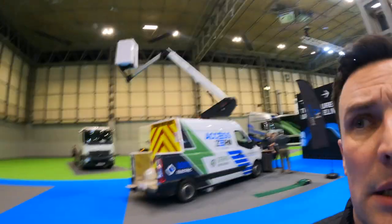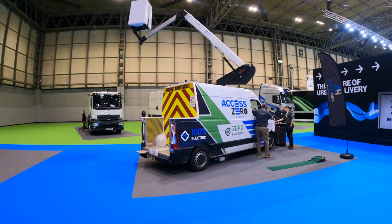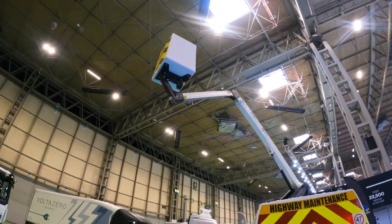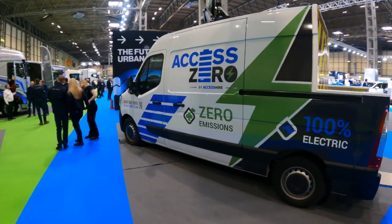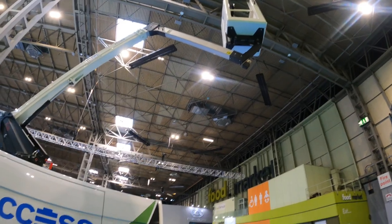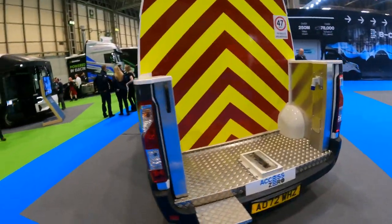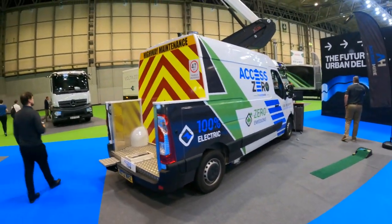One we don't normally see is the Axis Zero truck from Access Hire here in the United Kingdom. It's the first fully electric platform lift truck, based on the Renault Master ZE. It features a tilt and elevator platform, no stabilisers due to the centre of mass from the battery, a single-person cage on top, and a 120 kg capacity. Really good to see something different at the show.